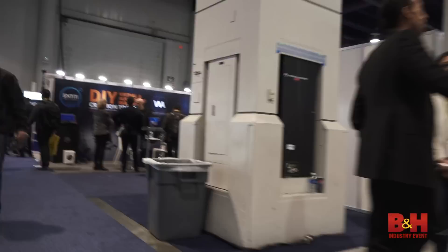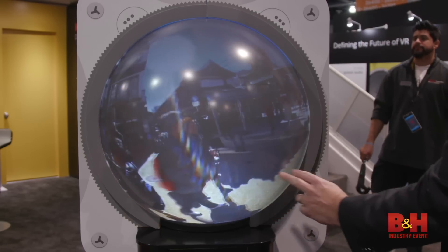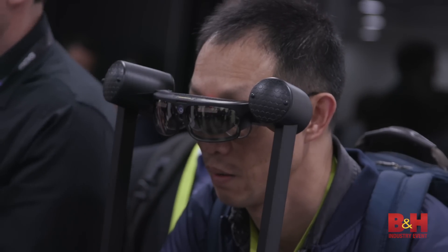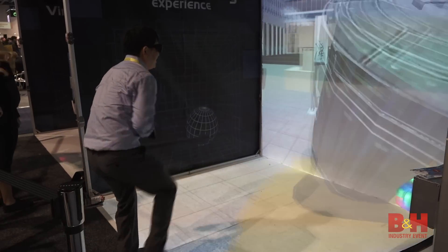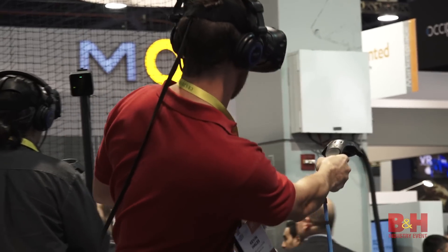VR has grown steadily over the years with major players such as the Oculus Rift debuting at CES back in 2013. But this year, VR has truly exploded with numerous devices, platforms, and more complete experiences. Here's some of the most interesting VR devices we found at CES 2017.